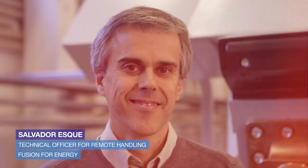My name is Salvador Esque. I work in Fusion4Energy as a technical officer for remote handling systems.